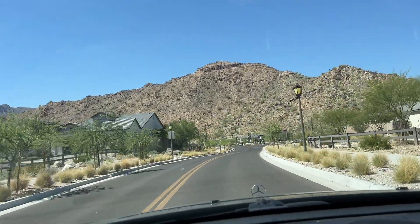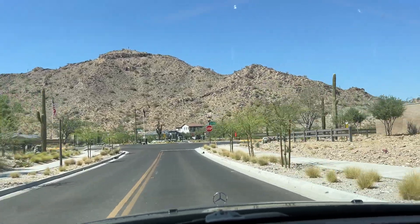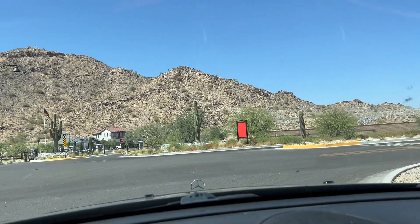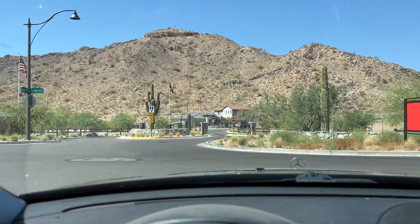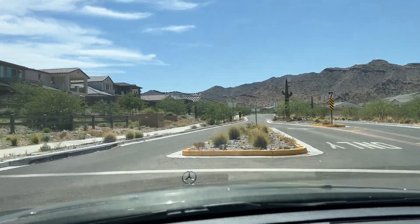I didn't really mean to come all the way over here but I'm gonna spin around and go back. It just gives a good idea of how this is laid out over here by the mountains. Verado Highlands is this way.